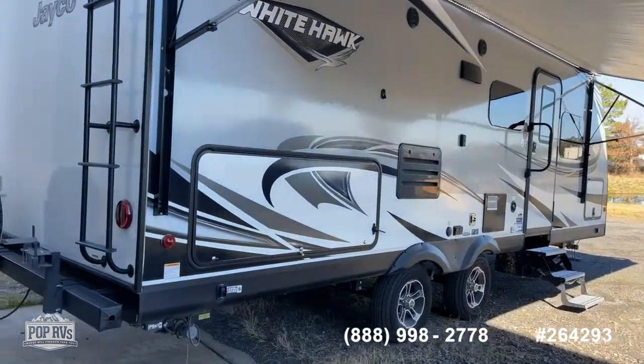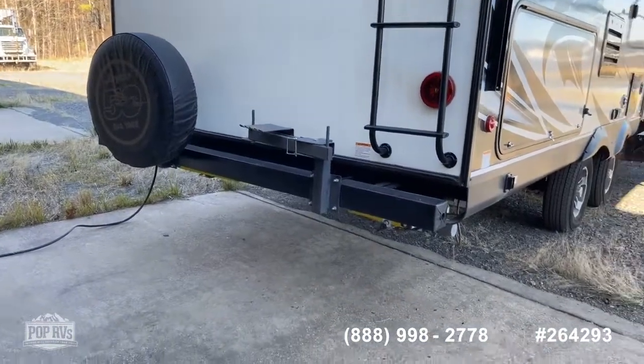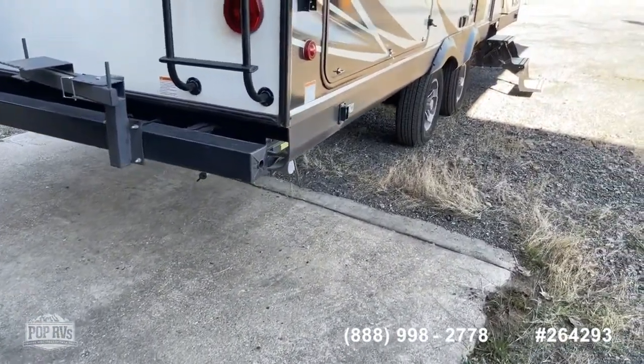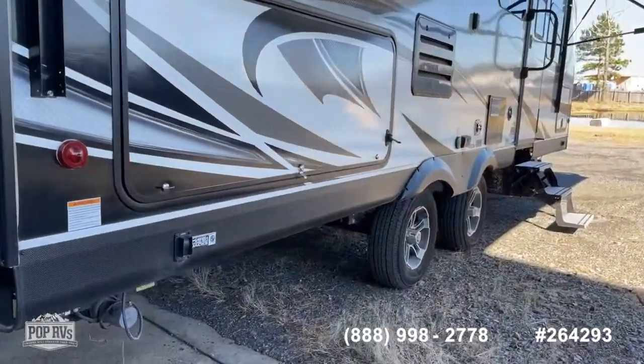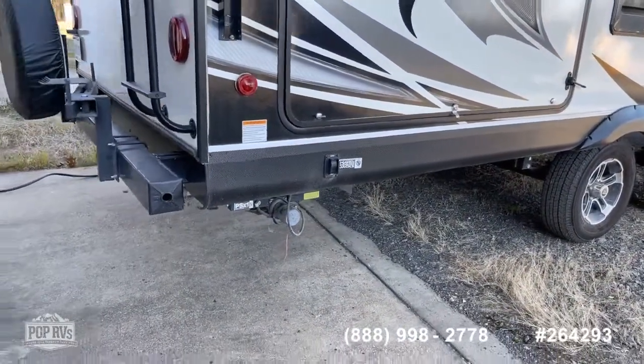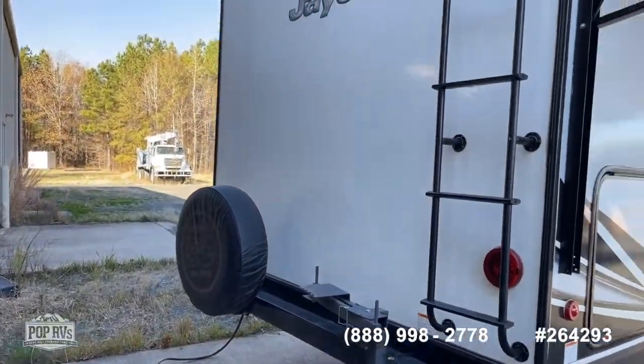On the rear, as with most of them, you've got your standard steel bumper. You also have a gas quick connect. Another nice feature you don't see oftentimes on this size camper is you do have power leveling jacks on all four corners, so it makes stabilizing and leveling this thing really easy.